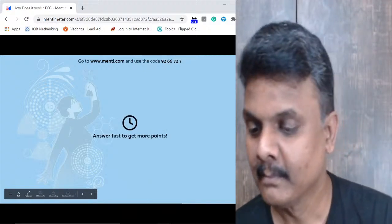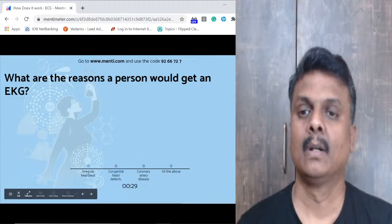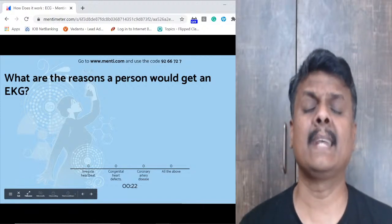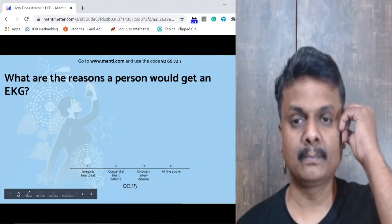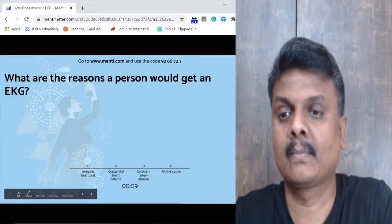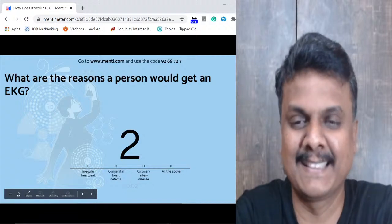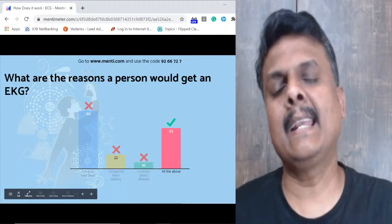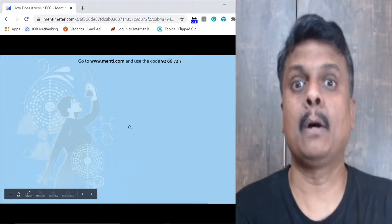Question 4: What are the reasons a person needs an EKG? Options: irregular heartbeat, congenital heart defects, coronary artery disease, or all of the above. EKG is electrocardiogram — don't get confused. For any heart-related ailments you need to know how the heart is functioning. All of the above is the right answer.